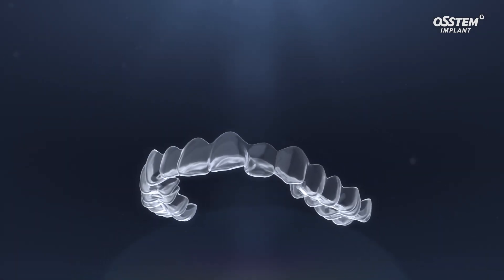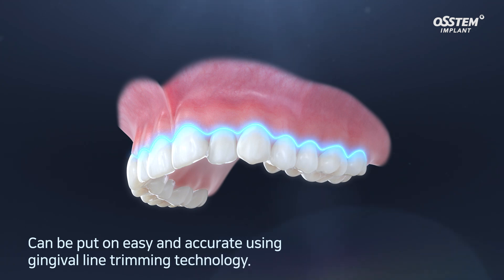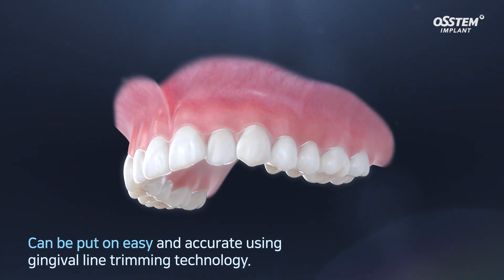In addition, MAGIC Align is trimmed based on the patient's unique gingival line without covering the gums, so the patient can put it on easily and accurately at once.